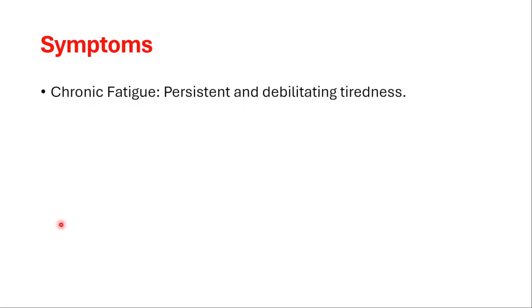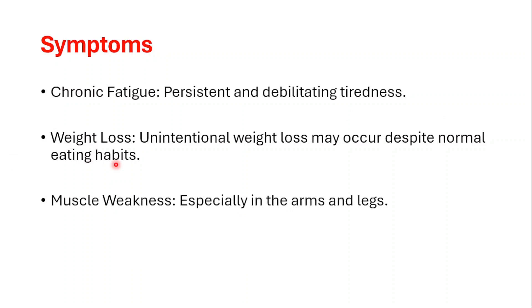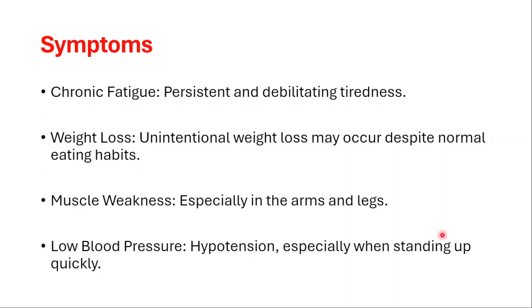Let's talk about the symptoms. Chronic fatigue involves persistent and debilitating tiredness. Unintentional weight loss may occur despite normal eating habits. Muscle weakness, especially in the arms and legs, is also common. Low blood pressure, or hypotension, occurs especially when standing up quickly.